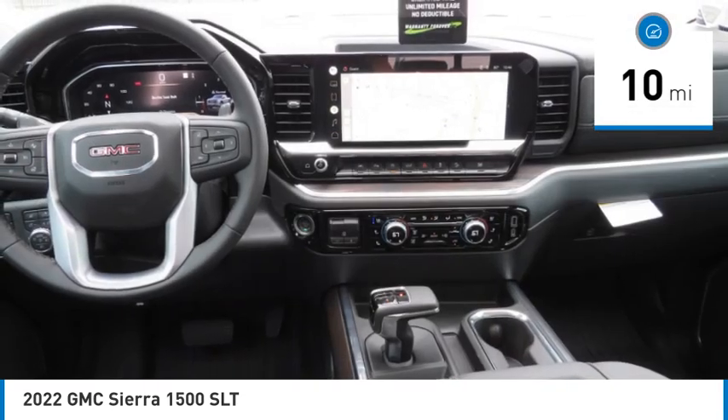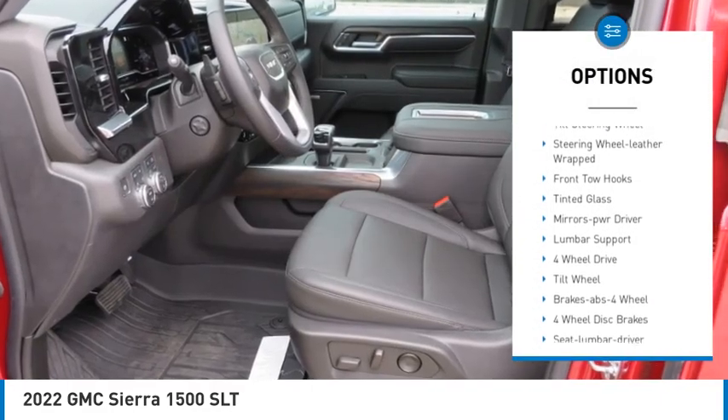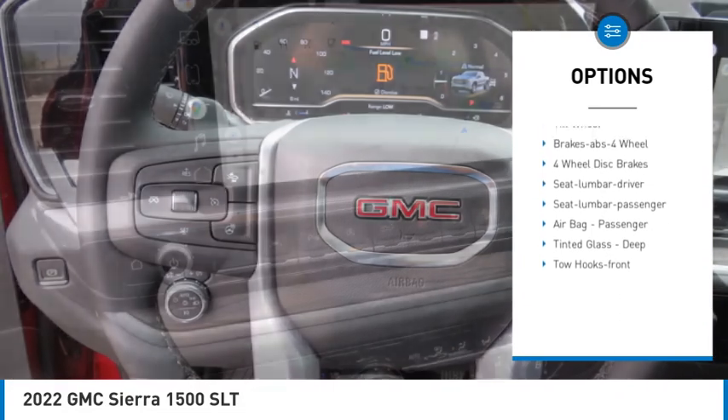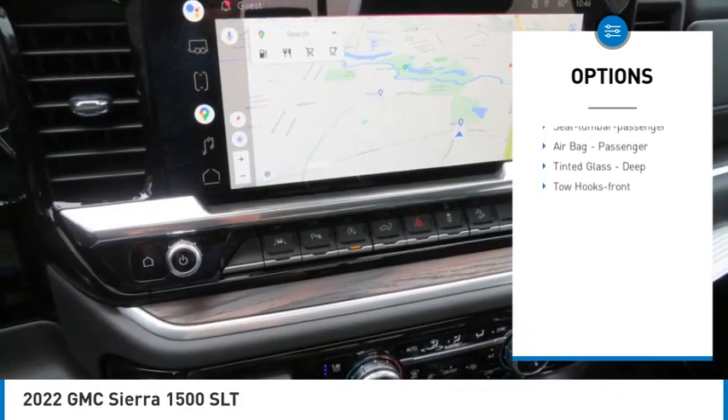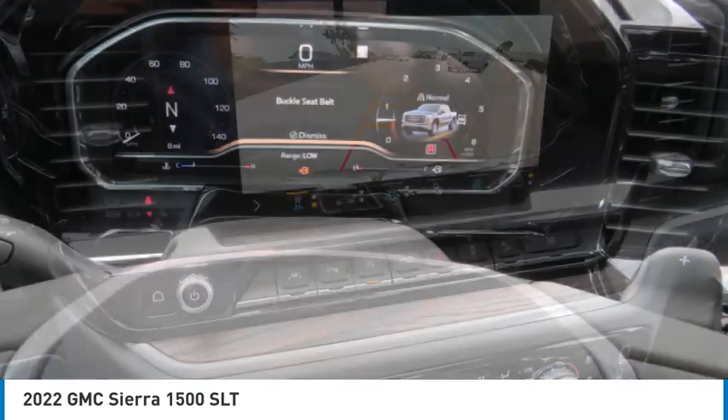Here are some of this vehicle's great options: anti-lock braking system, power passenger seat, 4-wheel drive, power door locks, tilt steering wheel, leather-wrapped steering wheel, front tow hooks, tinted glass, mirror memory, and lumbar support.